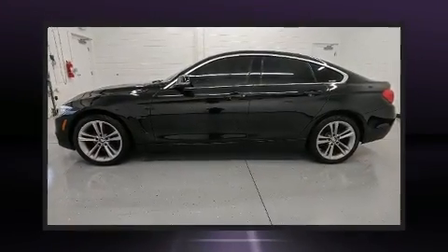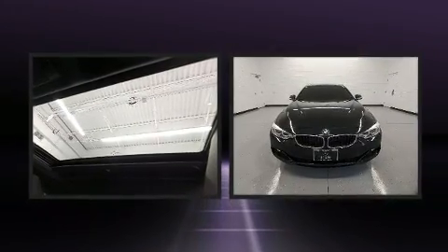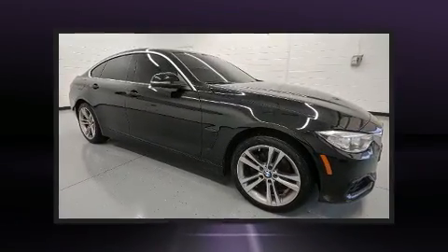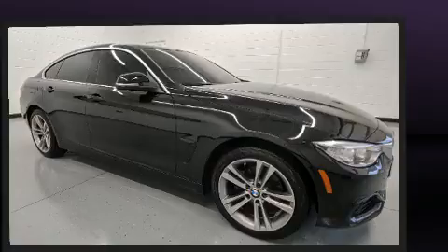Experience driving perfection in the 2017 BMW 430i. BMW made sure to keep road handling and sportiness at the top of its priority list. Smooth gear shifts are achieved thanks to the 2-liter 4-cylinder engine, and for added security, dynamic stability control supplements the drivetrain.